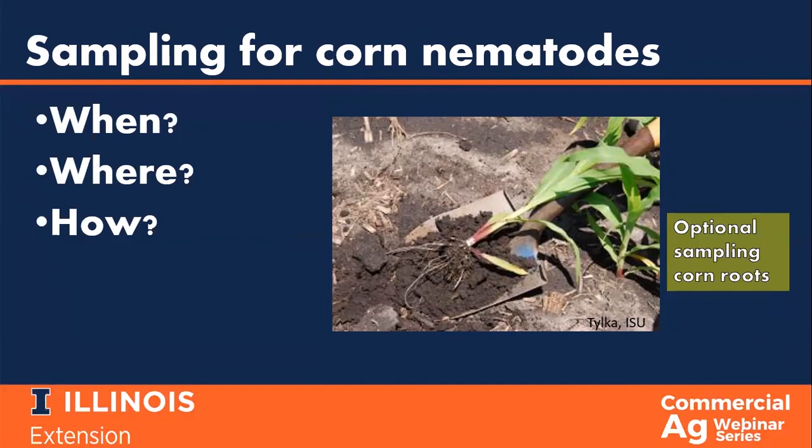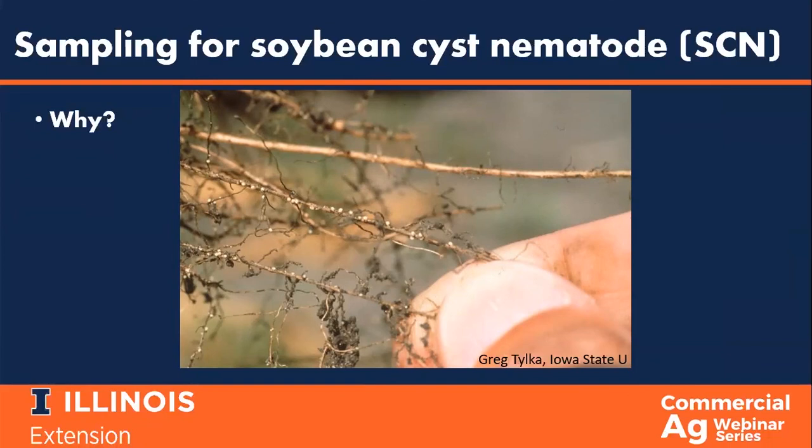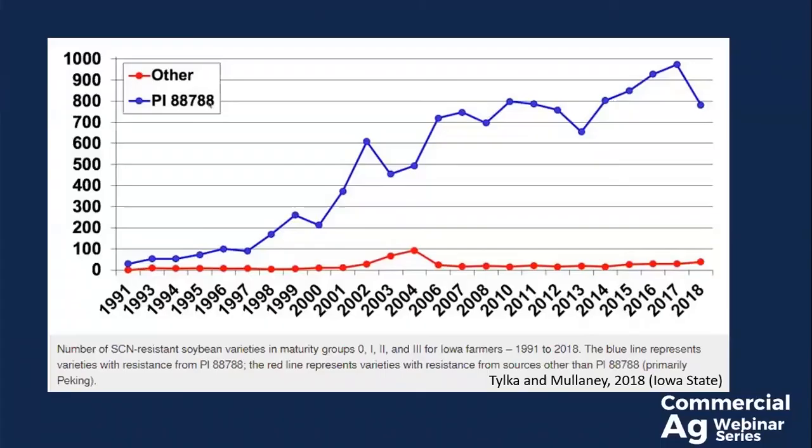Shifting gears to talk about sampling for the soybean cyst nematode or SCN. SCN is the top yield-suppressing pathogen in the United States and has been for a long time. One of the tricky things about SCN is that you can have up to 30% yield loss before any above-ground symptoms appear on the soybean plants. Despite there being SCN-resistant cultivars of soybean commercially available, the efficacy of the available cultivars may be decreasing.